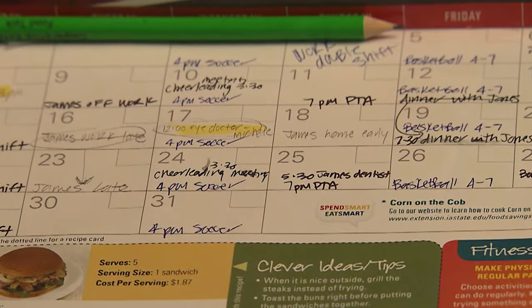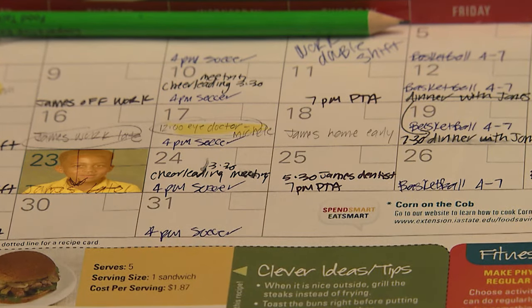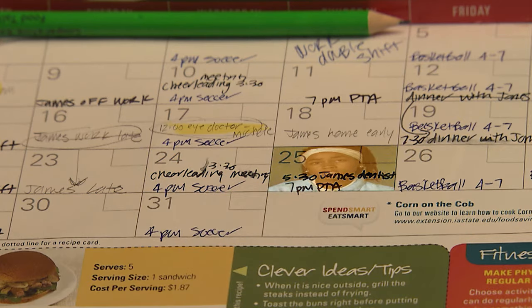Someone may have a special request — like cereal for supper, pancakes for dinner, or Chinese food. Maybe a kid even wants to help you cook. That's not gonna happen.